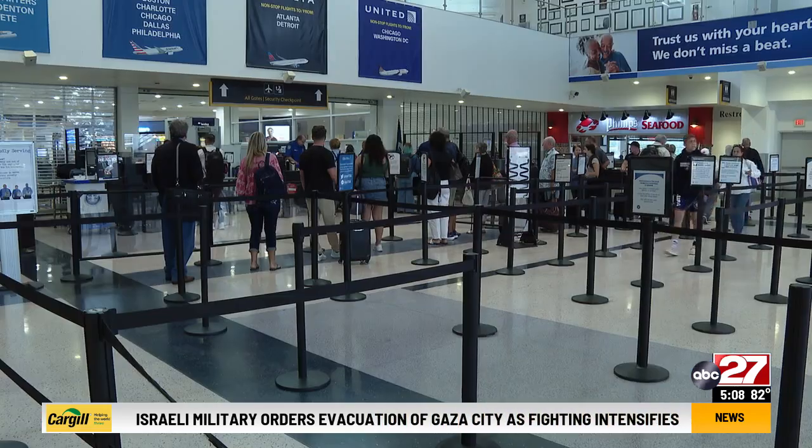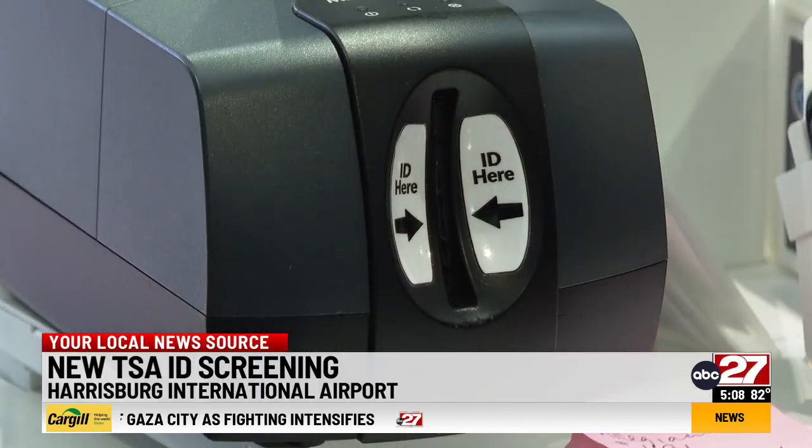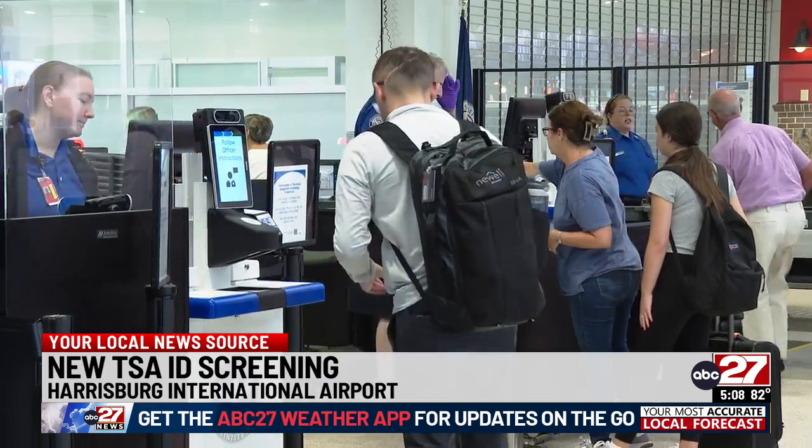Harrisburg's airport is now using new security technology. Here's how it works: an agent takes a photograph of the passenger, and the system checks that against their ID picture to verify their identity and their flights.